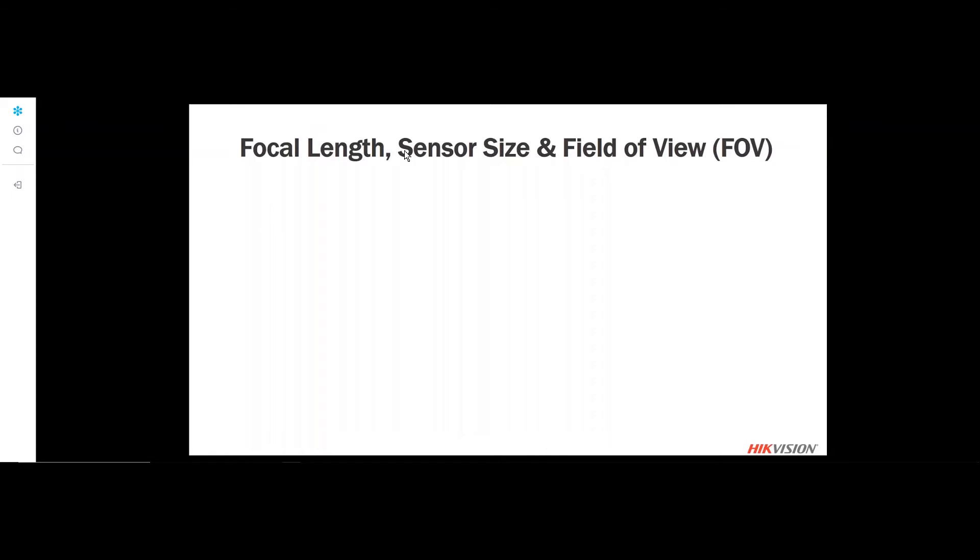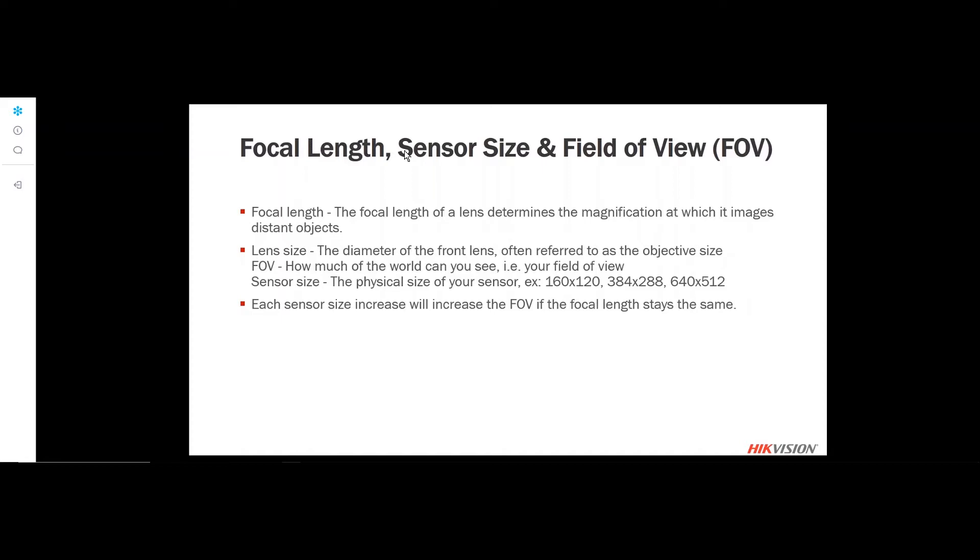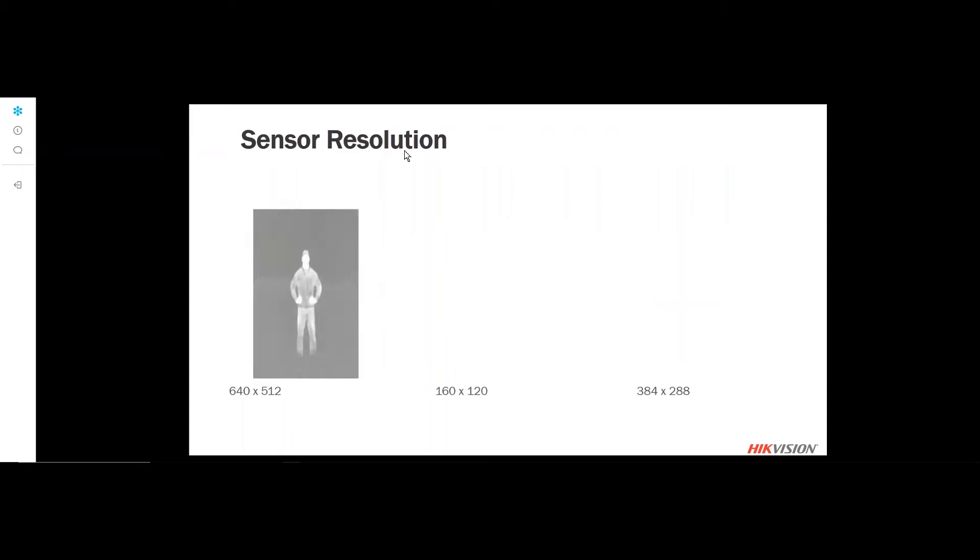There are several similarities between a visible light camera and a thermal camera. Many of the same concepts apply to both, like focal length, sensor size, and field of view. Even in a thermal camera, a 3mm lens with a low-resolution 160×120 sensor versus a 3mm lens with a 640×512 sensor will give a wider field of view — the same way focal length and sensor size affect a visible light image.